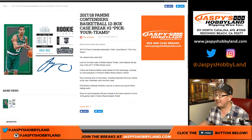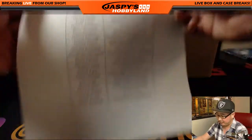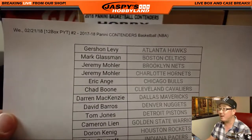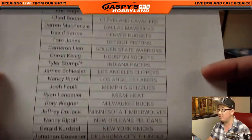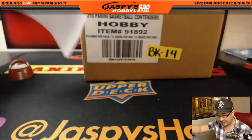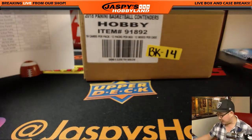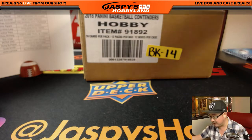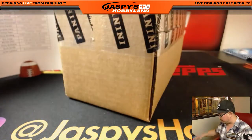Good evening everyone. Brand new release day of Contenders Basketball. I'm going to pick your team two right now — 2017-18 Contenders Basketball by Panini, of course. Looks great on a Wednesday the 21st. There's everyone. Tyler with that last spot — Mojo Pacers. There's everyone else. Good luck everyone. The next case of Contenders Basketball will actually be our last case of the night. I think we're trying to get a couple more cases of this hot Contenders product.